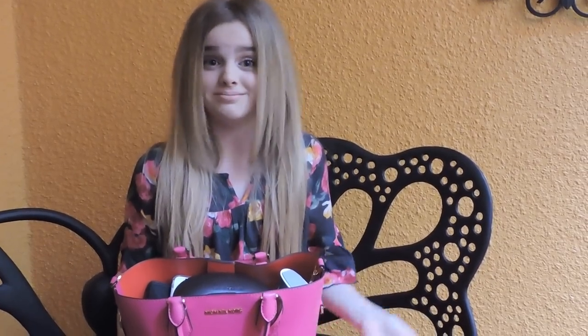Hey guys, it's me, Mio. Welcome back to my channel. Today was such a pretty day outside, I decided to film my garden. We are going to be doing a what's in my bag video, and it was the most requested video by you guys, so let's jump in.